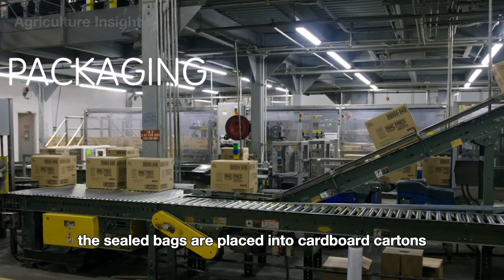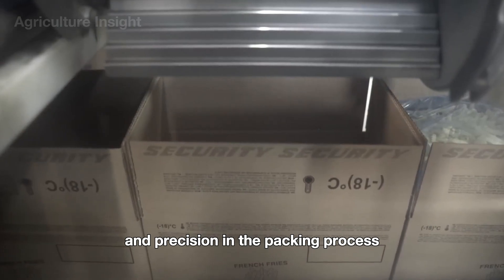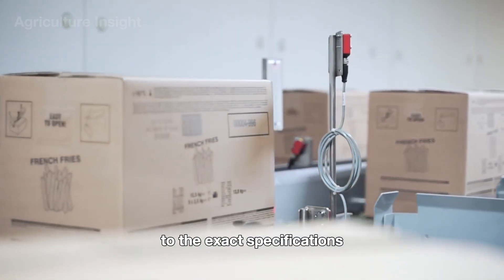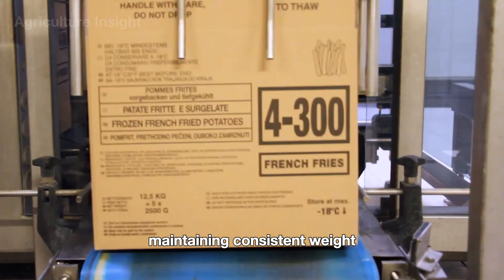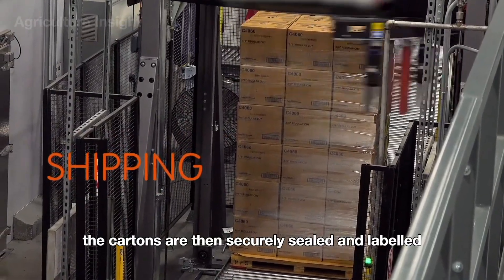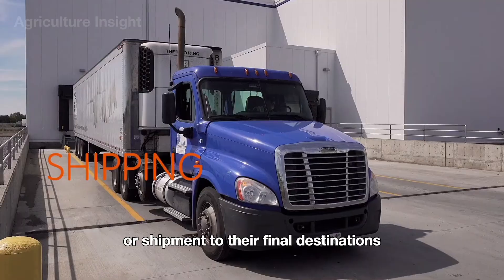The sealed bags are placed into cardboard cartons on an automated conveyor system, ensuring efficiency and precision in the packing process. Each carton is carefully filled to the exact specifications, maintaining consistent weight and minimizing any risk of damage during transport. The cartons are then securely sealed and labeled, ready for storage or shipment to their final destinations.